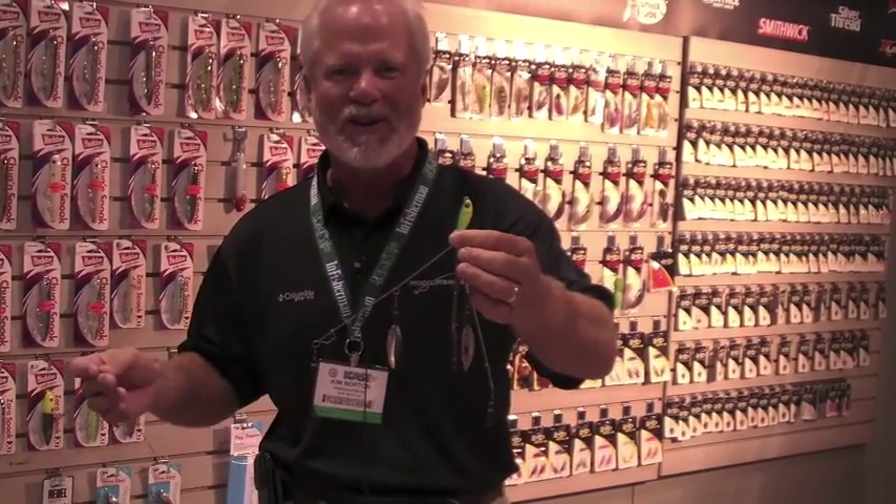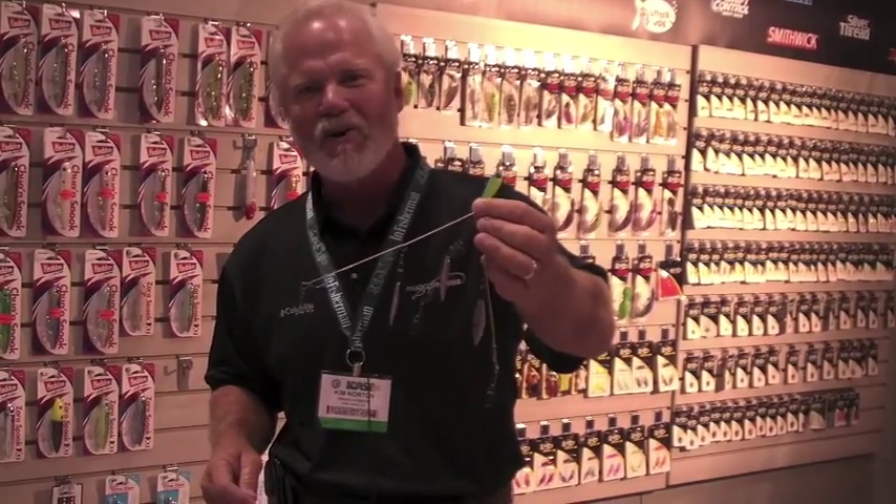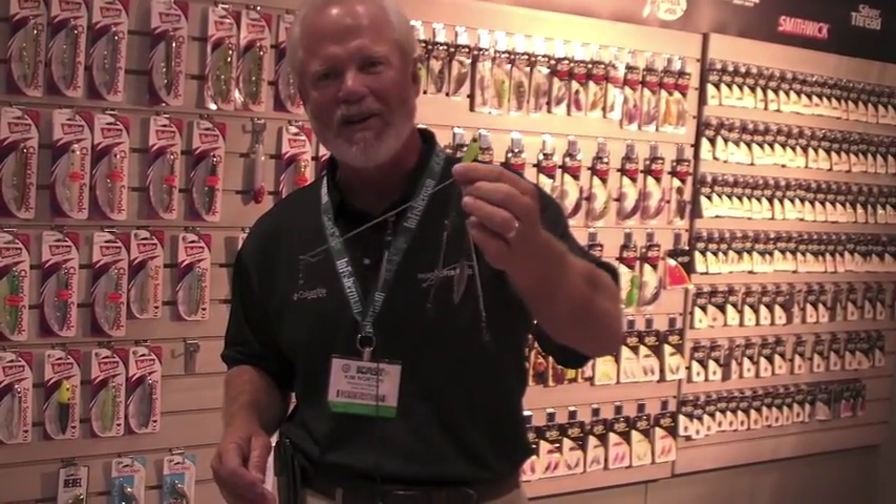Everybody thinks about, boy, I'd like to catch two fish at one time, or kill two ducks with one shot. You know, it's in our DNA. But folks, whether you're going to catch one big fish or two big fish at the same time, you need to look at adding these to your arsenal.